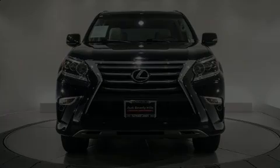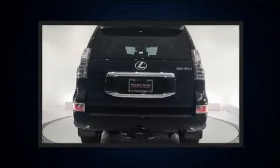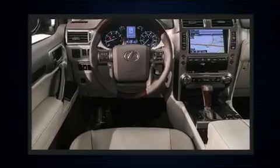Step into the 2014 Lexus GX460. A 4.6-liter V8 engine pairs with a sophisticated six-speed automatic transmission, providing a smooth and predictable driving experience.